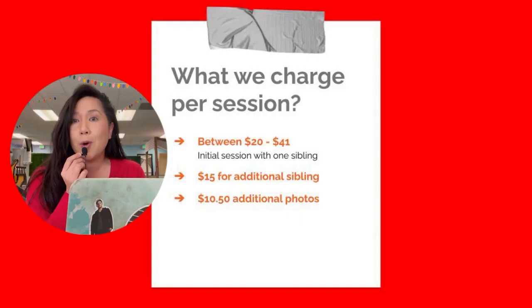Each session was between $20 to $41, which included the first sibling. Any additional sibling was $15. Any additional photos after the fact were $10.50.